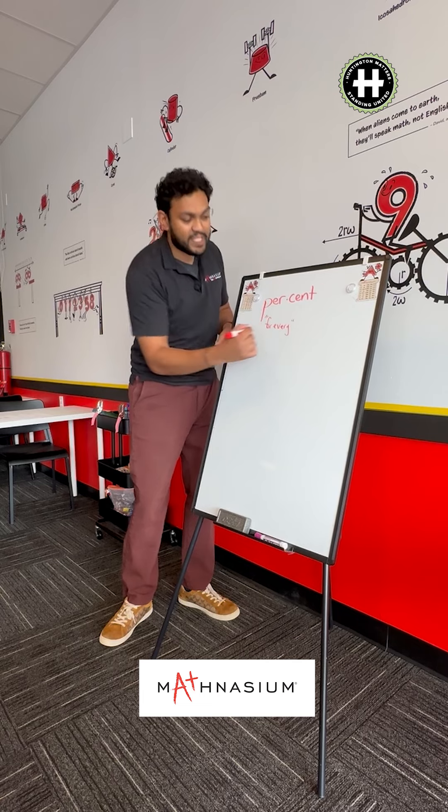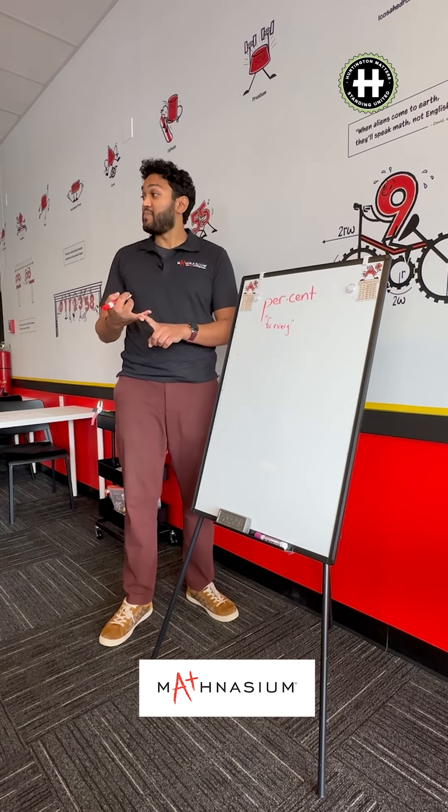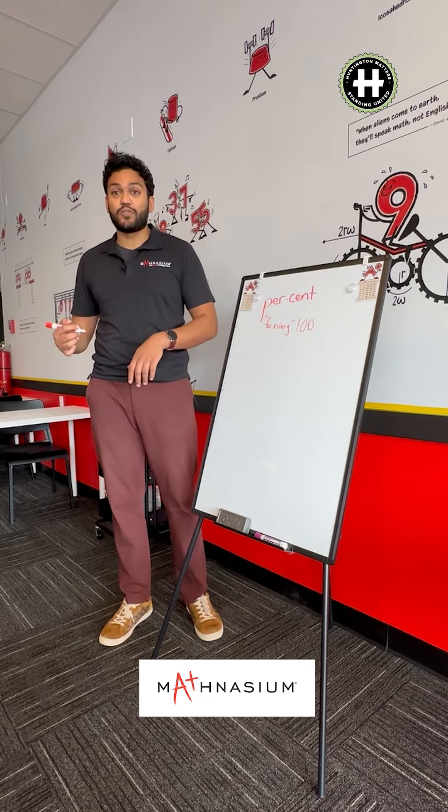And now let's break down the word 'cent.' Where have we seen that word? We have it in century, and cents in terms of money. How many years in a century? A hundred. Cent means for every one hundred.